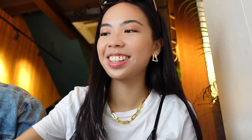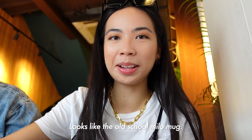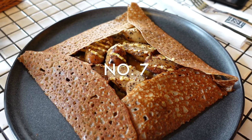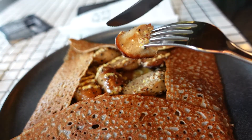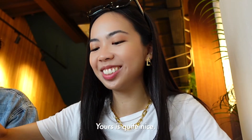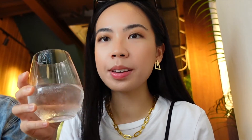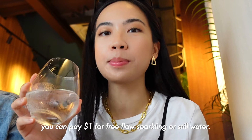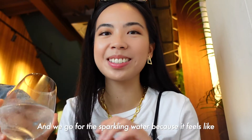This is the iced latte. Looks a bit small — looks like the old school Milo monk. It's quite nice. What I really like here is that you also just pay one dollar for free-flow sparkling or still water, and we go for the sparkling water because it feels like we're in Europe.